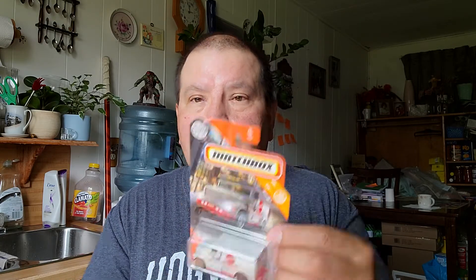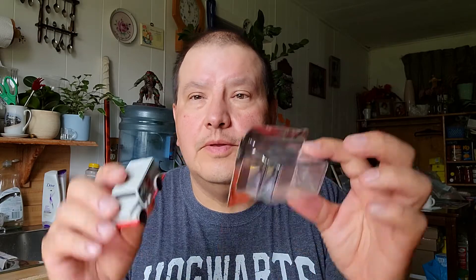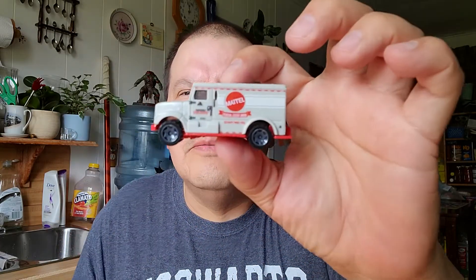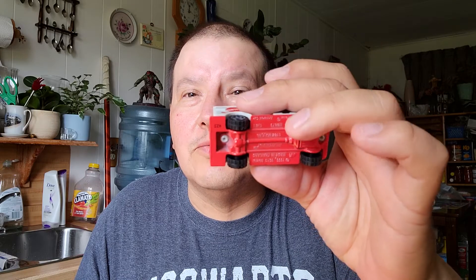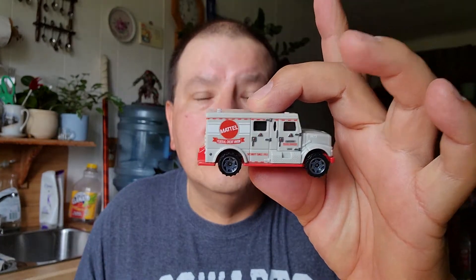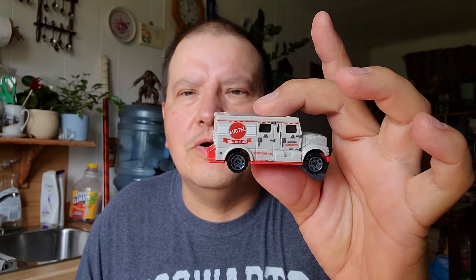The first one is a Mattel armored truck. I'll open that one. There's the pack, there's the car. Yeah, that's an armored car. There's the back, the other side, the bottom — I like that red, that's a nice red. There's the top part. Matchbox armored car. It says Mattel Federal Credit Union right on there. That's the first one.